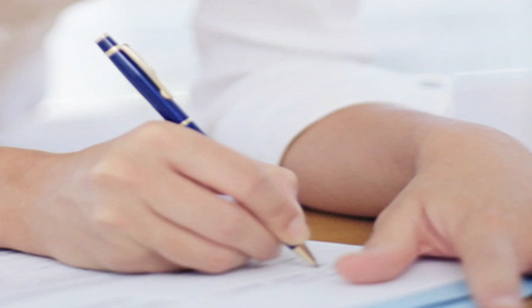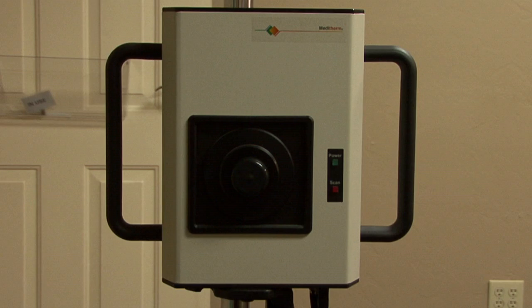For a first-time client, the appointment is a bit longer with lots of questions — a full intake and full medical history are shared and recorded. Then the woman steps behind a screen, disrobes, shirt and bra come off, a light cotton gown goes on, and she sits for a few minutes while the camera gets set up and the imaging begins.